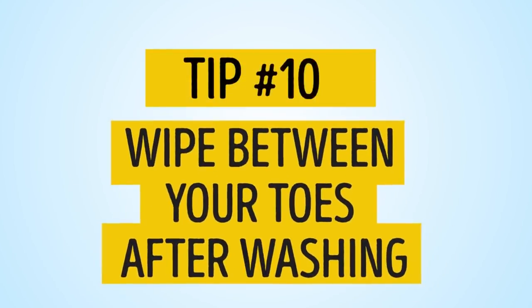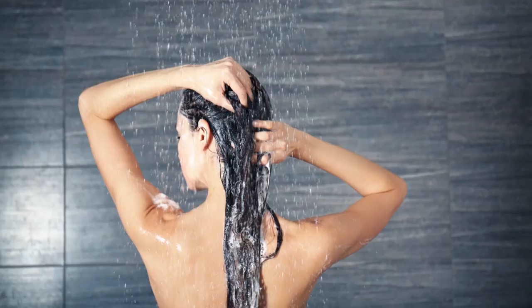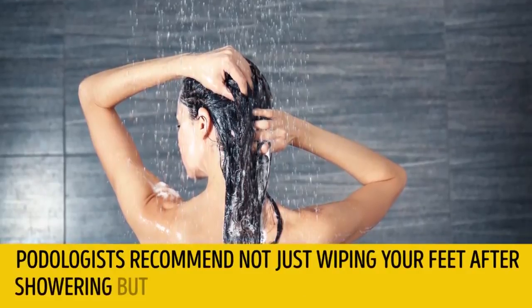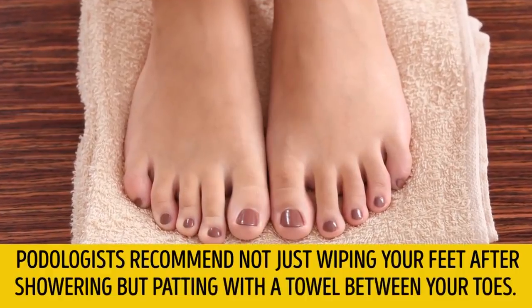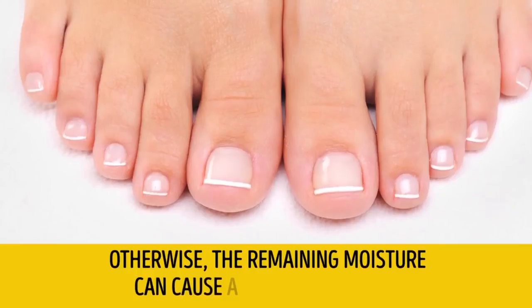Tip number 10: Wipe your toes after washing. Podologists recommend not just wiping your feet after showering, but patting with a towel between your toes. Otherwise, the remaining moisture can cause a fungal infection.